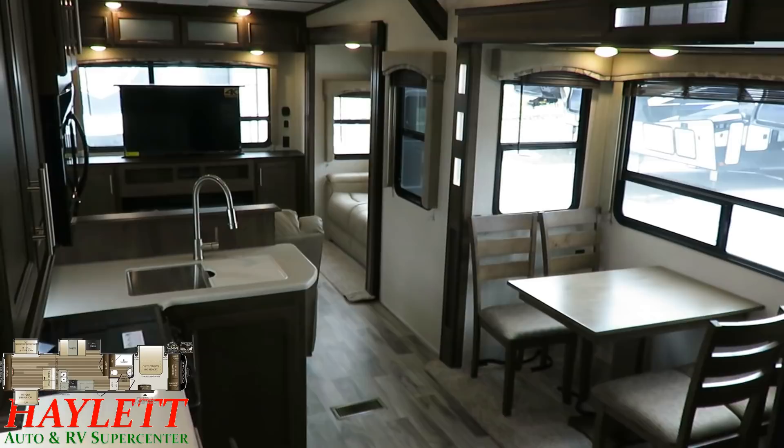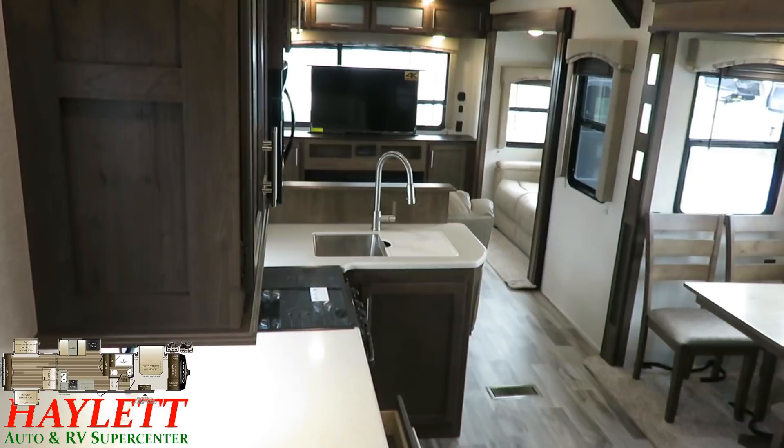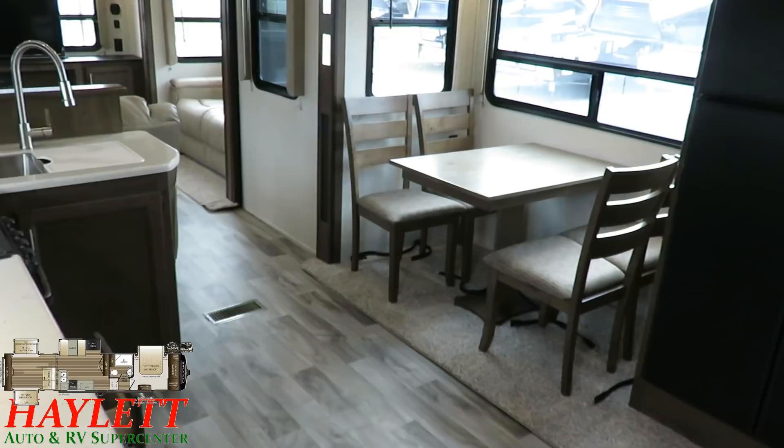Then you pop open the slides and, oh my goodness, they knocked this one out. I love what they did here. They took so many touches from Big Sister Montana, but they really applied it to the right scope, size, and scale for the Cougar family to really make it their own floor plan. They've done an amazing job of this.